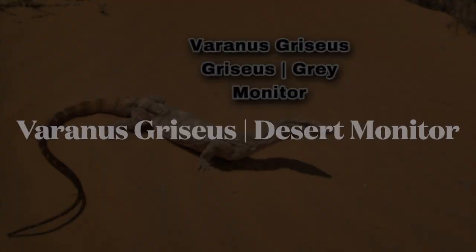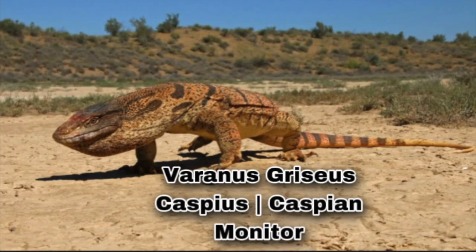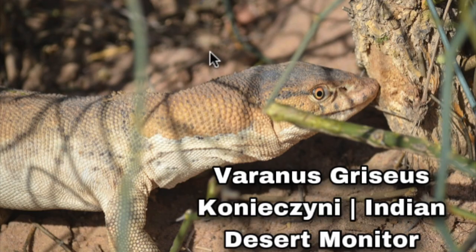The scientific name of the Desert Monitor is Varanus griseus, and under this there are three subspecies: Varanus griseus griseus, the grey monitor; Varanus griseus caspius, the Caspian monitor; and Varanus griseus coniechne, the Indian Desert Monitor, which is the most endangered of the subspecies.